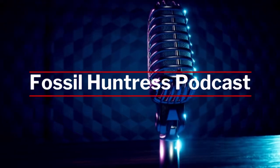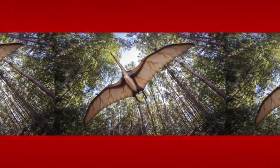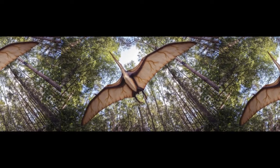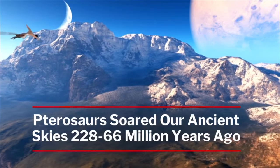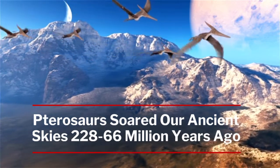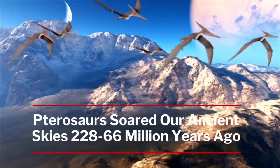Hello and welcome to the Fossil Huntress Podcast. Today on the show we're going to talk about pterosaurs — those flying reptiles, the Pterosauria — that soared our ancient skies during most of the Mesozoic, from about 228 to about 66 million years ago, so the late Triassic to the end of the Cretaceous.